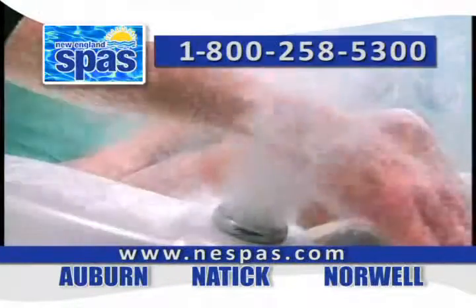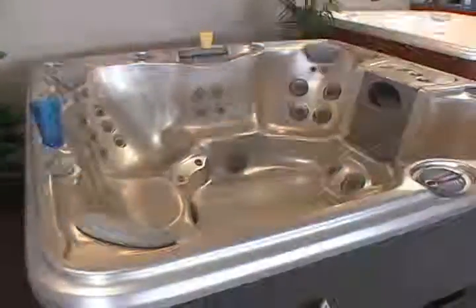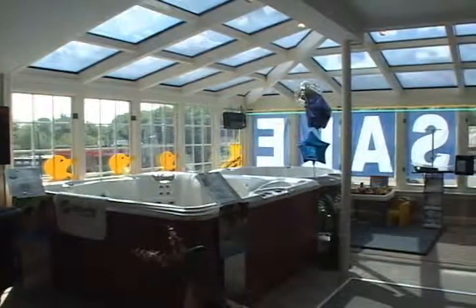Another tremendous value we offer customers is a free home inspection, also known as a site survey or a backyard survey. If you're serious about a spa or sauna installation, have one of our consultants come out and you can shop at home. We even bring color samples, catalogs, we measure your existing area to help with the size of the spa, we make sure there's enough room for accessories, and we can check existing decks to make sure they can hold the weight, or we can make suggestions about how to do site preparation.